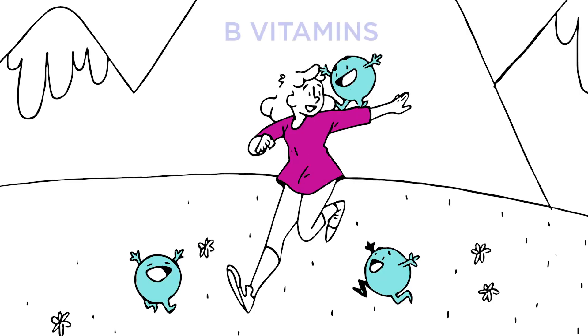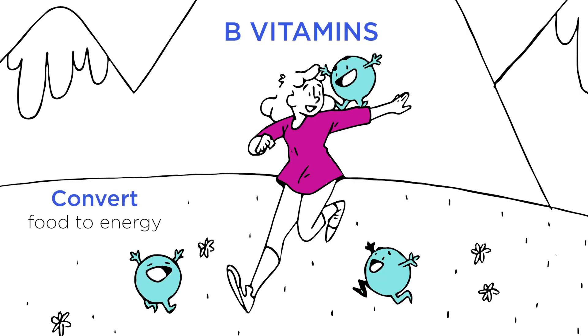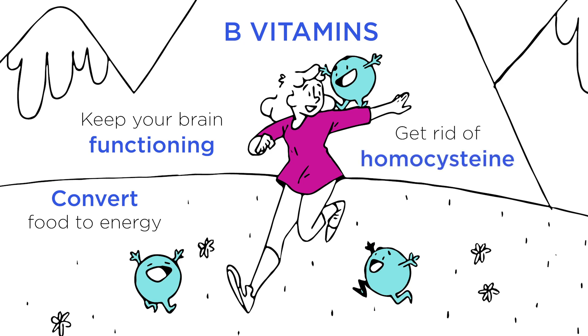Every day you count on the B vitamins to help you convert food to energy, keep your brain functioning as it should, and get rid of the dangerous chemical homocysteine that's been linked to cardiac problems.